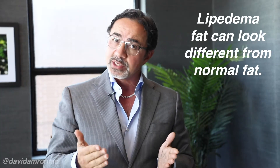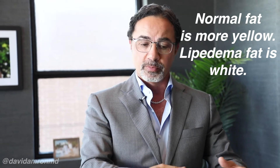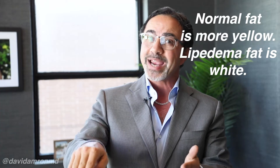Lipoedema fat tends to look a little bit different than typical normal fat. Normal fat is more yellowish in color — more like chicken fat. Lipoedema fat becomes a little more like beef fat; it has more of a whiteness to it. Why is that? Because of the fibrosis that's part of the condition of Lipoedema.